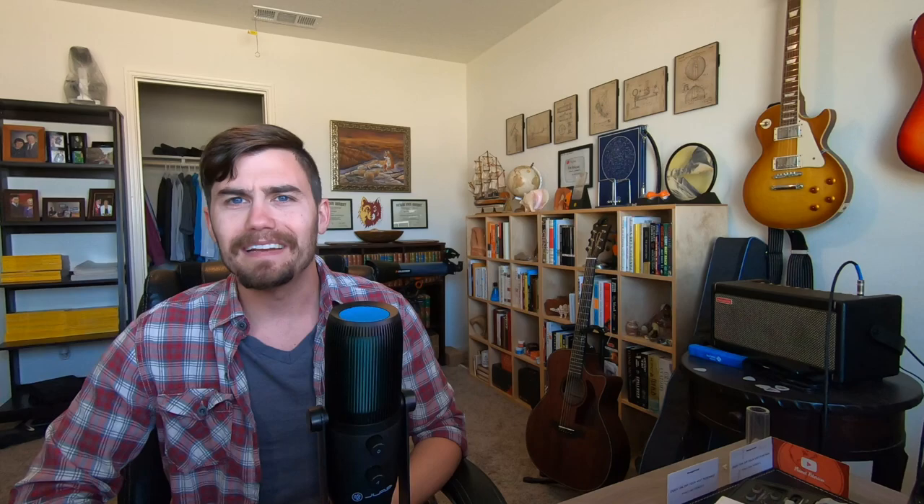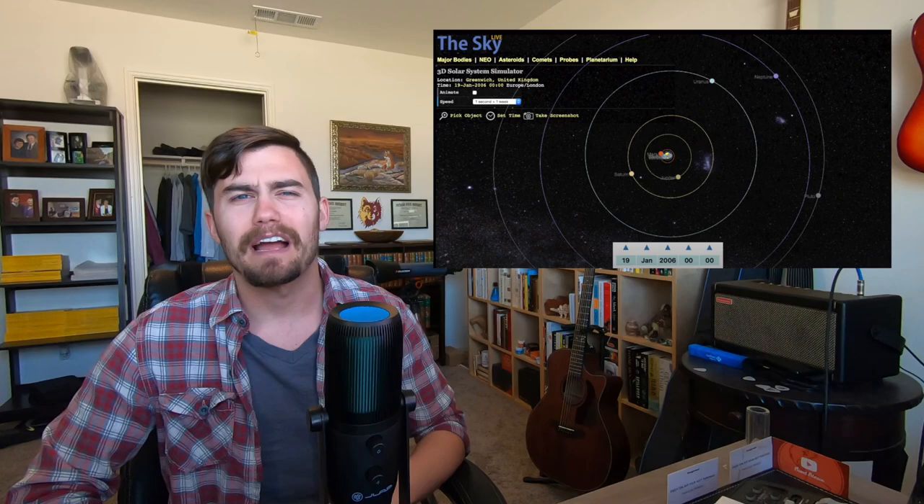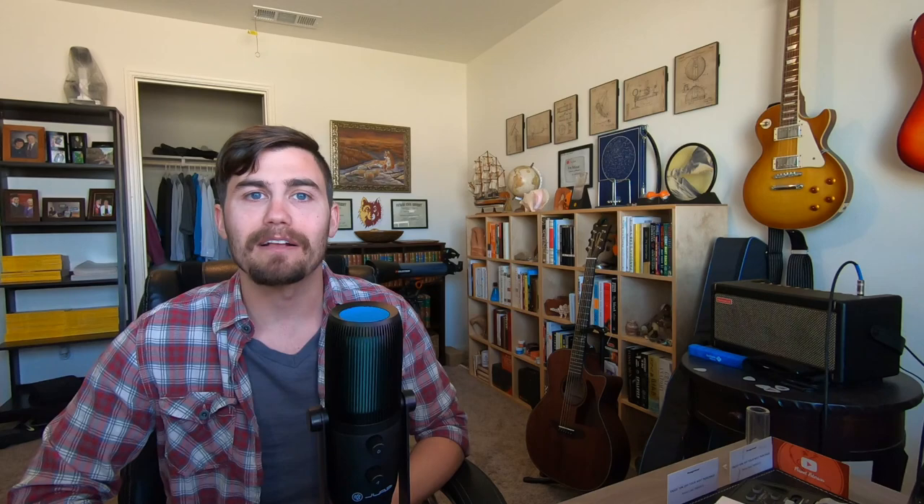So why didn't New Horizons go study Uranus or Neptune? Here's the position of the planets in 2006 — they are nowhere near in the right place to do a flyby. The next time the planets will be close to lining up like they did in 1977 won't be until the year 2119. So Uranus and Neptune may forever keep their mysteries. That does it for the planets. Next time, we are going to take a look at some of the most intriguing moons of our solar system.